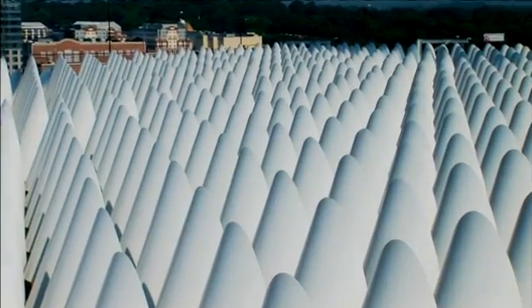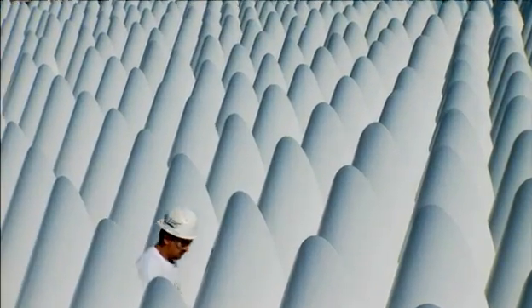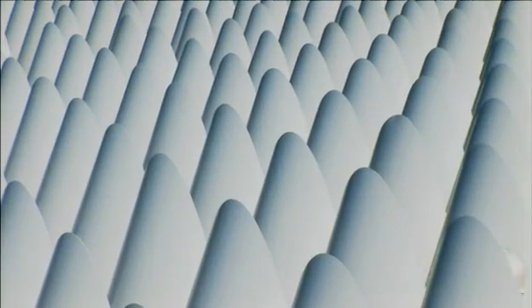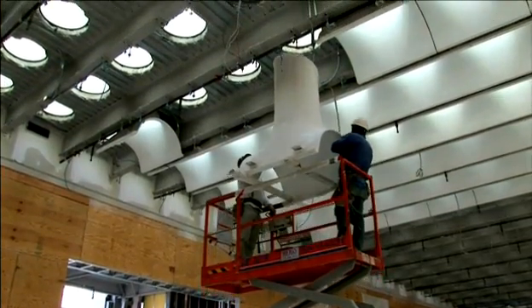Up on the rooftop of the High's new galleries, row after row of hooded skylights — 1,001 skylights — collect the safe northern light and channel it down to the new galleries below.